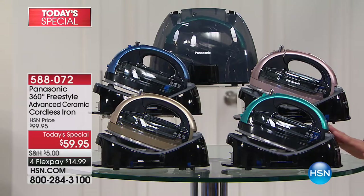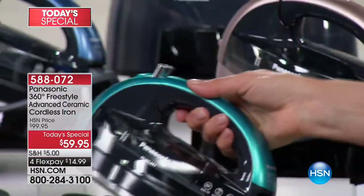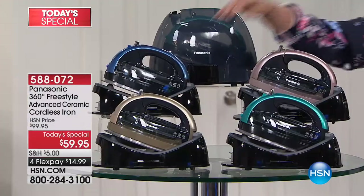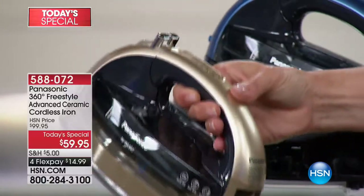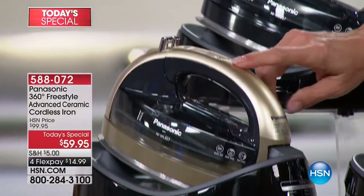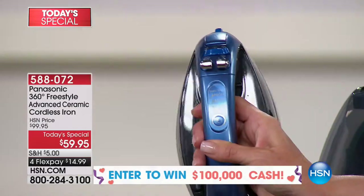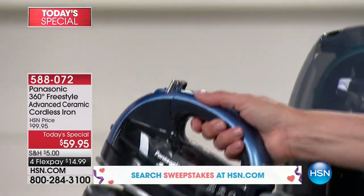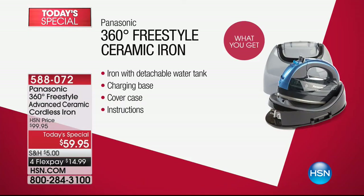The next color is this beautiful teal — absolutely gorgeous. The one beside that is the second best seller; it's called champagne, matching that beautiful gold tablet color everyone loves. And in the back we have this stunning blue as well.